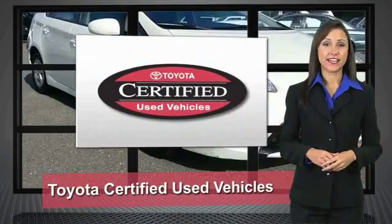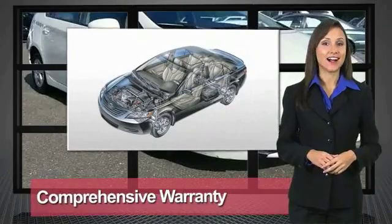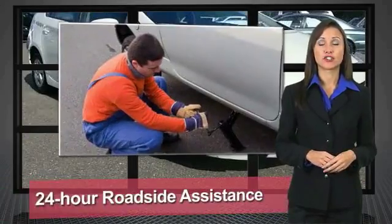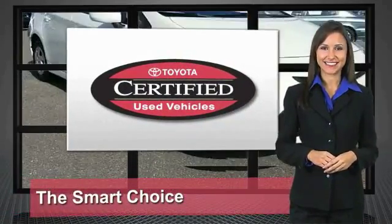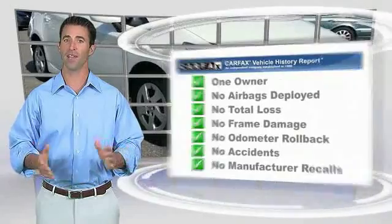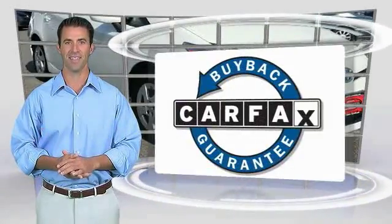We know that the idea of buying a used Toyota is attractive to you. After all, getting a high quality, low mileage Toyota at a great price is a smart move. That's why we created the Toyota Certified Used Vehicle Program — it's the smart choice. This is a one-owner vehicle with the Carfax Vehicle History Report. Be sure to find a complimentary copy of this report online or contact the dealership. This vehicle qualifies for the Carfax Buyback Guarantee.